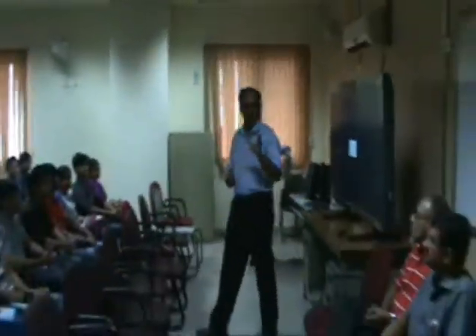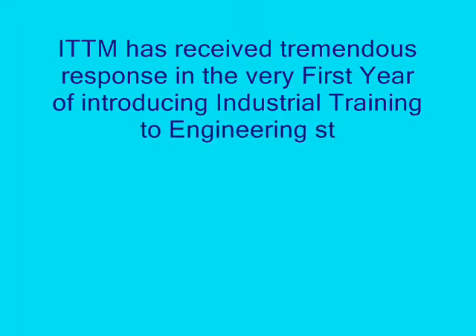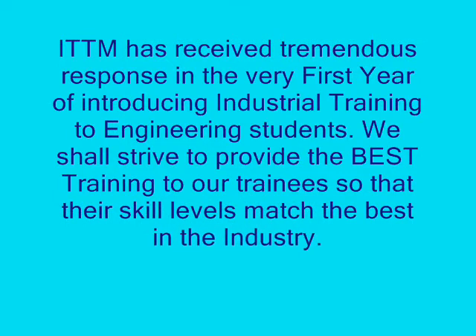This is a feedback session at the end of the training. ITTM has received tremendous response in the very first year of introducing industrial training to engineering students. We shall strive to provide the best training to our trainees so that their skill levels match the best in the industry.